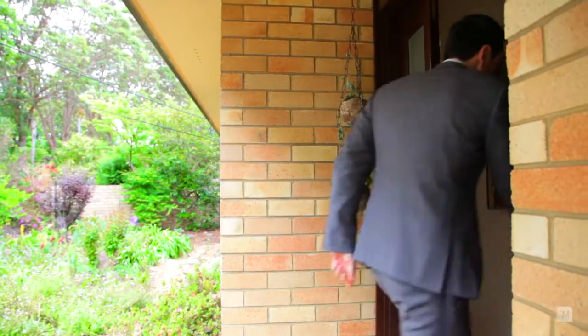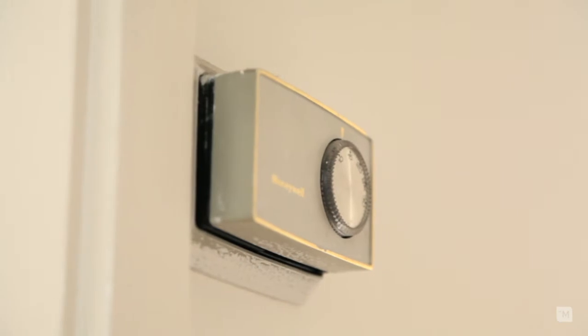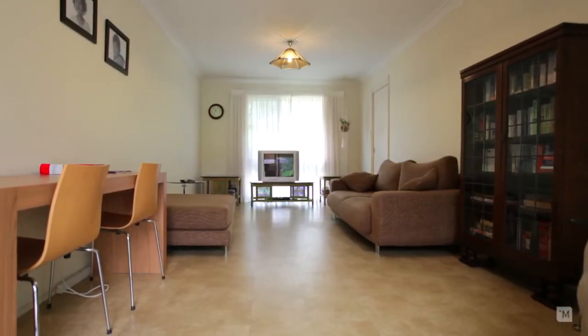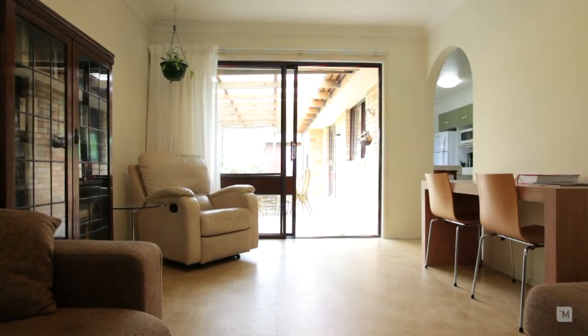Entering this amazing home, you're greeted with this sun-filled formal lounge and dining with ducted air conditioning throughout. Here we have the spacious family room which also leads out into the backyard. This is perfect for the growing family.